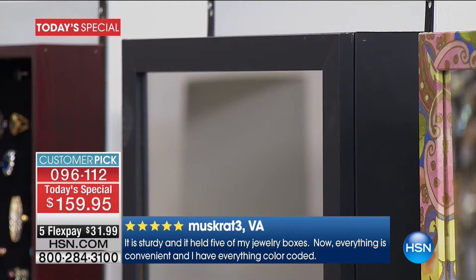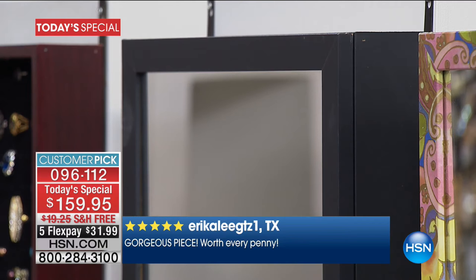Then we have it in the black — sleek. If you have a modern home, this works. They always say put a piece of black someplace when you're decorating, and that's key.